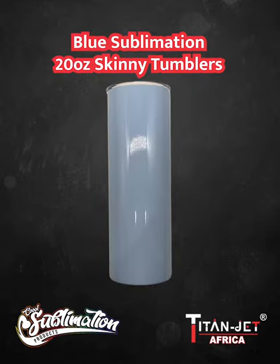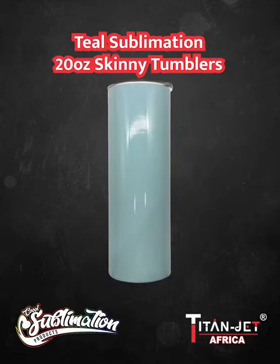And if you want to make a bold statement, our rose gold, blue, pink, purple, and teal 20-ounce sublimation skinny tumblers are the way to go.